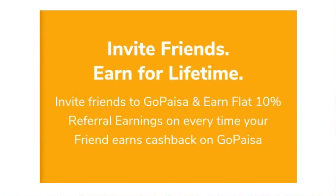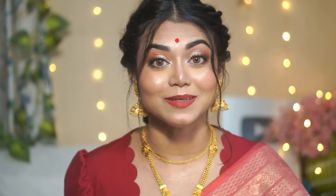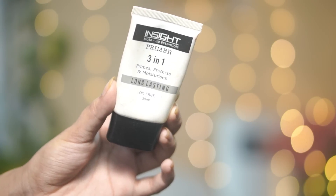Your cashback will be approved when your product reaches you. You can also invite your friends to the GoPaisa app — you can earn a flat 10% referral earnings every time your friend earns cashback on GoPaisa. So go check my description box for the link, download GoPaisa, start shopping, start saving!